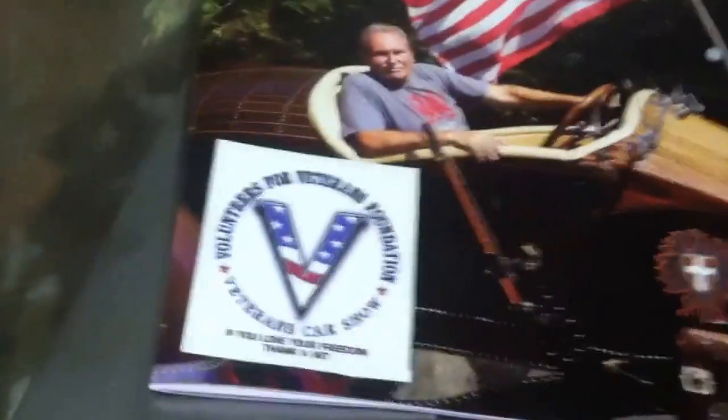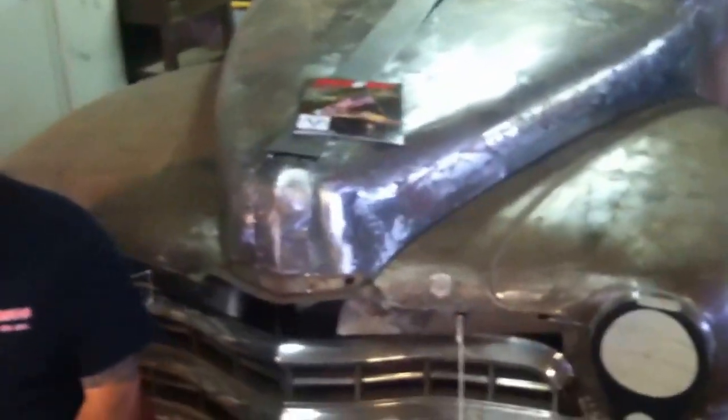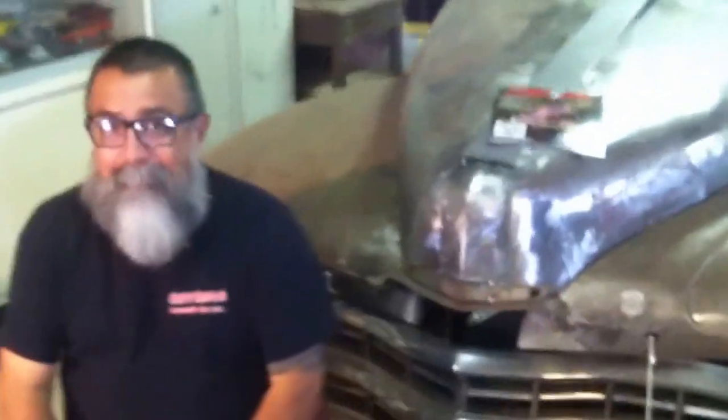I also want to give a plug for Veterans for Car Show and Veterans Foundation. We just sold the box for $4,700. I know you're sick of hearing about it, but that's the way it is. We got Johnny here who came and visited us today, which was a real treat.